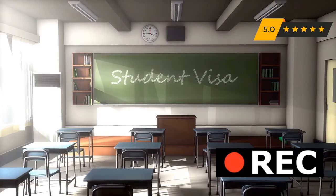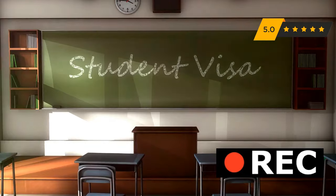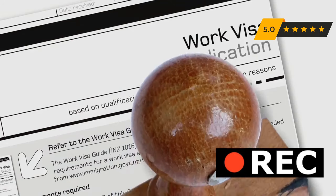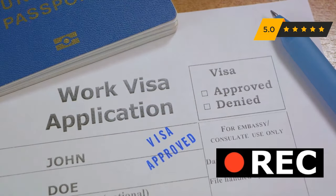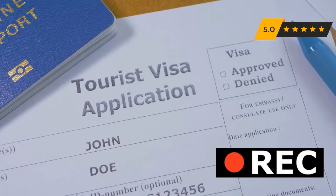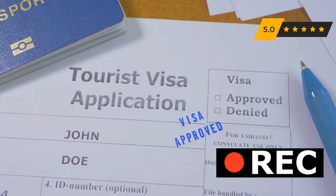Here are tailored tips for different visa types. For a student visa, highlight your academic qualifications, explain your study plans, discuss your financial resources, and assure the officer of your intent to return after graduation. For a work visa, emphasize your professional skills, detail your job offer, explain how your work benefits the U.S., and prove you're uniquely qualified for the position. For a tourist visa, show your travel itinerary, explain your sightseeing plans, prove you have sufficient funds, and reassure the officer of your intent to return home.